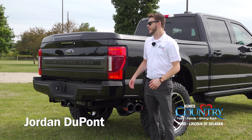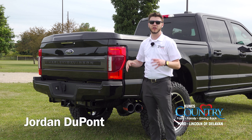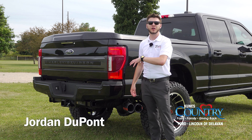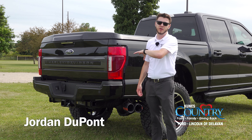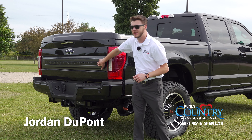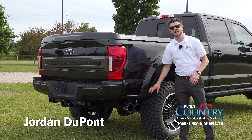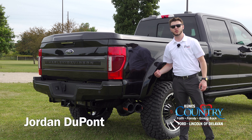Moving to the back of this beast, one of the first things you're gonna notice is the hard tonneau cover with the bar and shield logo debossed — it's absolutely massive, definitely hard to miss. Inside we're gonna have the BedRug bedliner, and at the very top right corner of the bed it's gonna have the orange bar and shield logo. We've got the Harley Davidson tailgate applique, and one of my favorite accents: dual billet aluminum exhaust tips with orange accenting. This thing definitely sounds great — it's got that nice diesel growl.